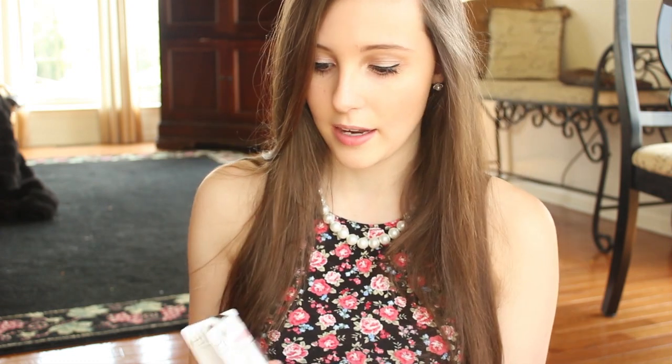I wanted to try out their luscious liquid lipsticks. I got three colors: the first one is in pink lemonade, the second is cherry tart — which is pretty much the same color as pink lemonade but with a little less shimmer — and then I got this really pretty baby pink called baby lips.